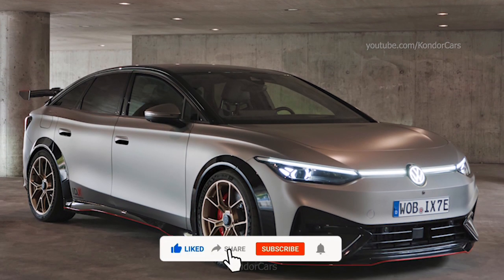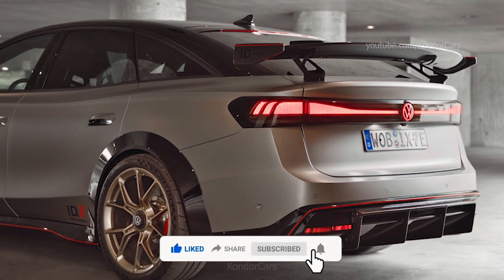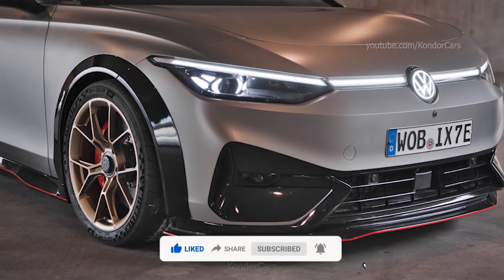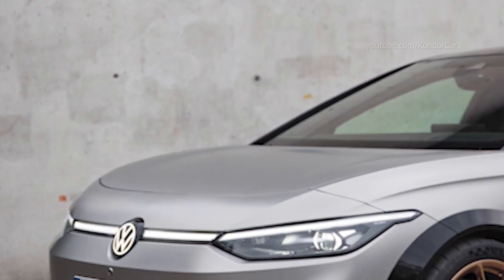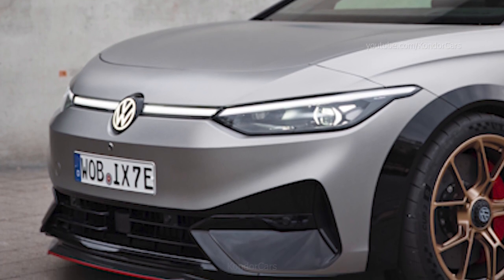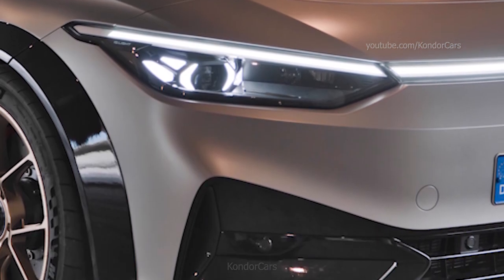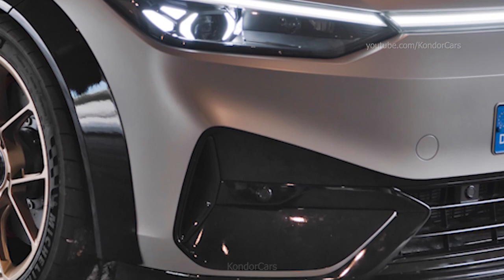The ID.X Performance demonstrates its unique athleticism through its dynamic appearance. The exterior of the all-electric limousine has a host of sporty features — both the front splitter and rear diffuser are made of carbon. The engineers have increased the track width by 80 millimeters and lowered the sports suspension with especially stiff springs by 60 millimeters.